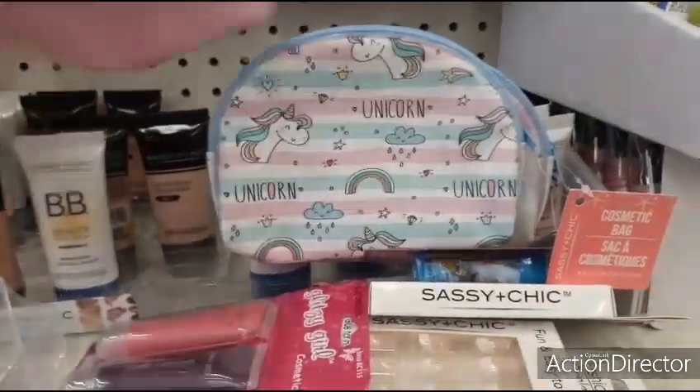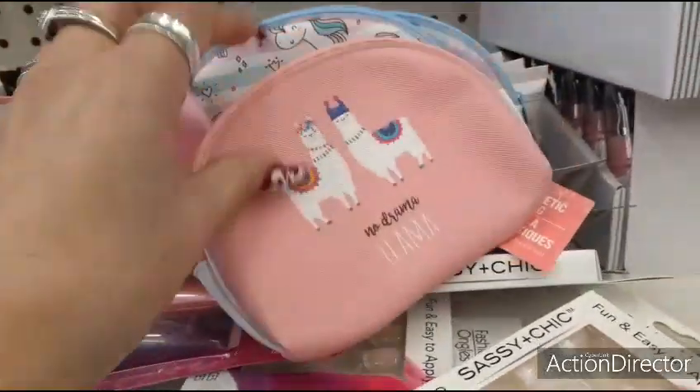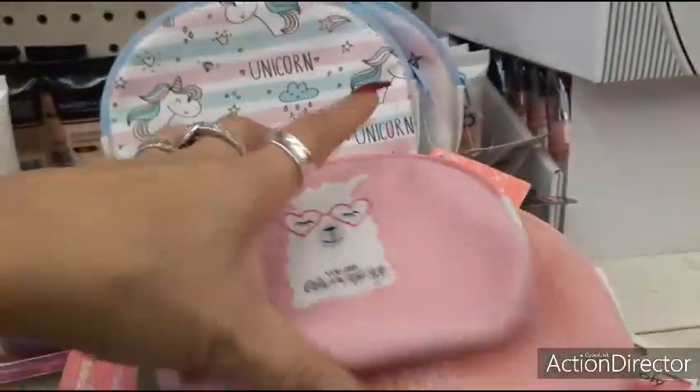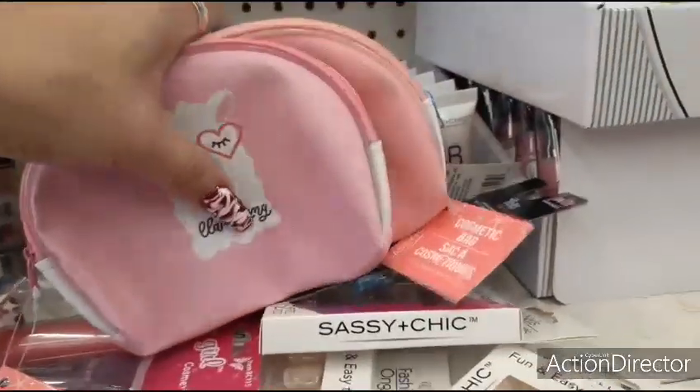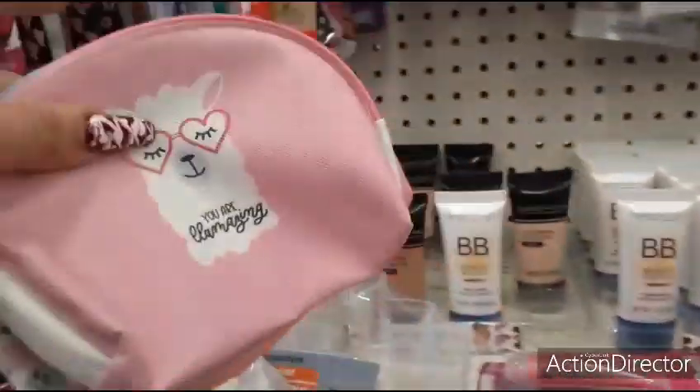Perfect for stocking stuffers, and yeah, really, really cute. Or you can use these for whatever. The thing is that they're small, so they're good for like little travel bags. So I definitely like that.